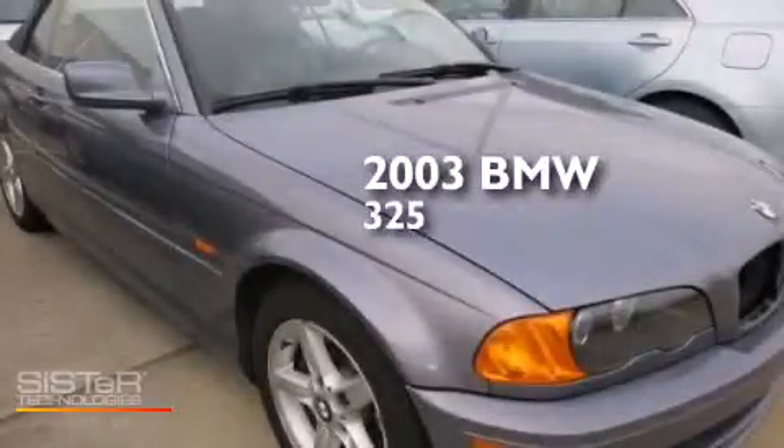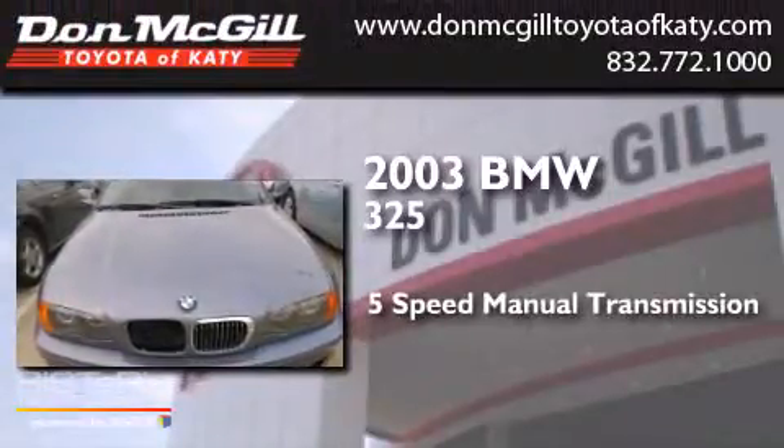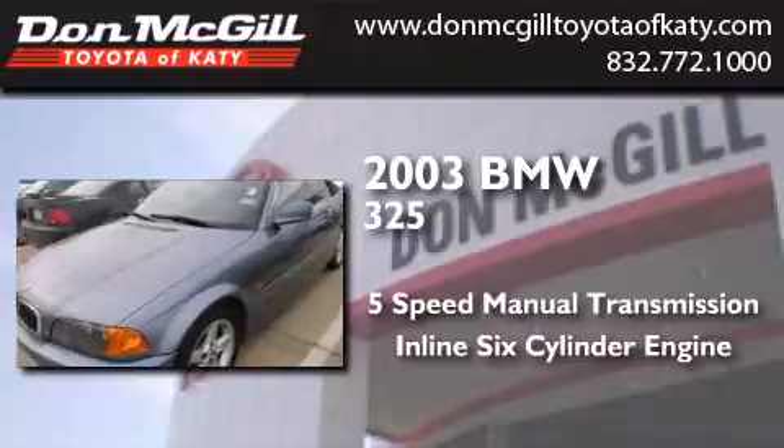This is a 2003 BMW 325. This car has a five-speed manual transmission and an inline six-cylinder engine.